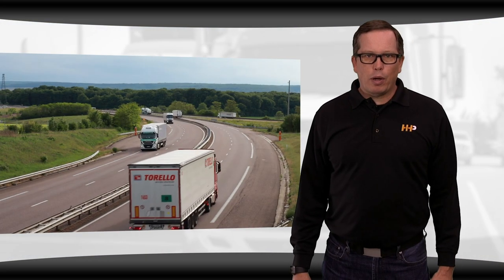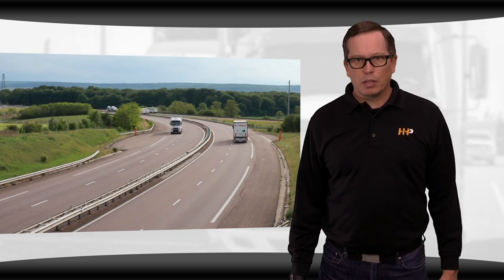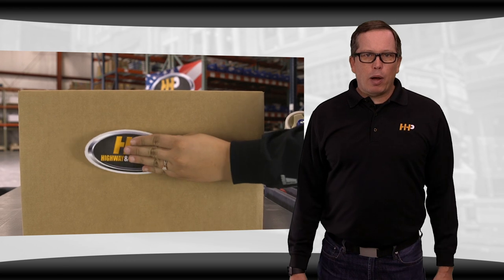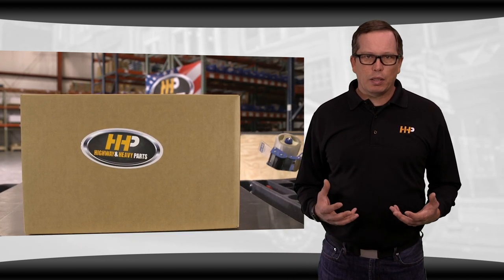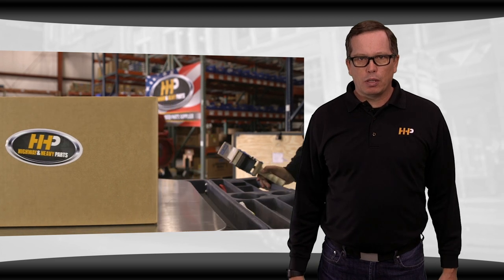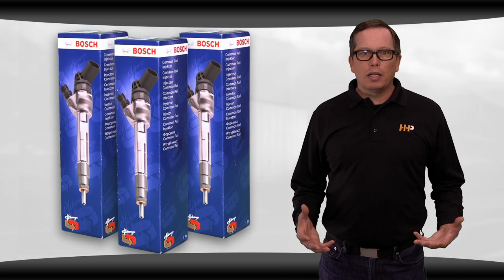Diesel engines operate under harsh environments that can wreak havoc on sensitive engine components. That's why Highway and Heavy Parts sells only aftermarket parts from vendors with the highest quality standards and trusted reputations — and that's exactly why we sell parts from an industry leader like Bosch.